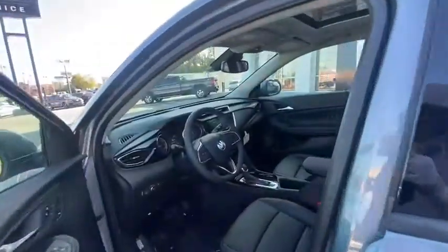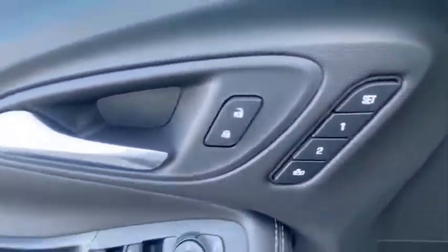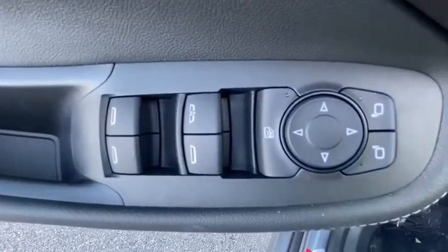Fog lights, heated steering wheel, security system, trip computer, power windows, rear window defroster, tachometer, and brake assist.